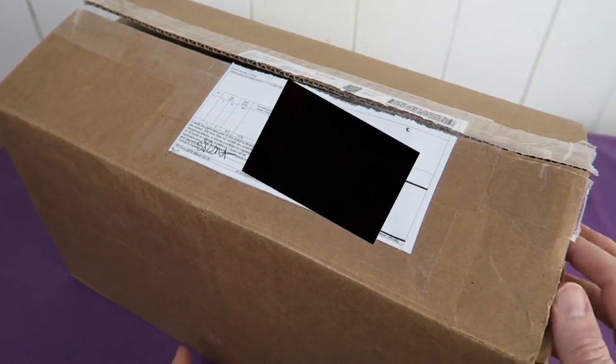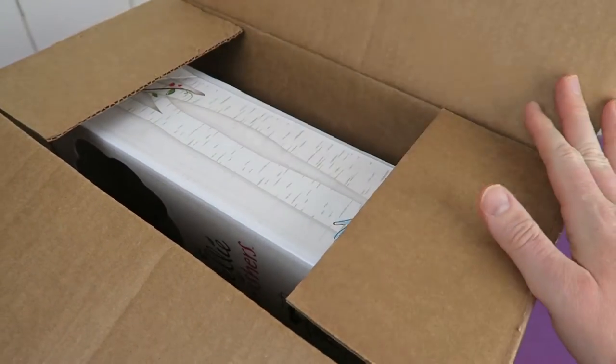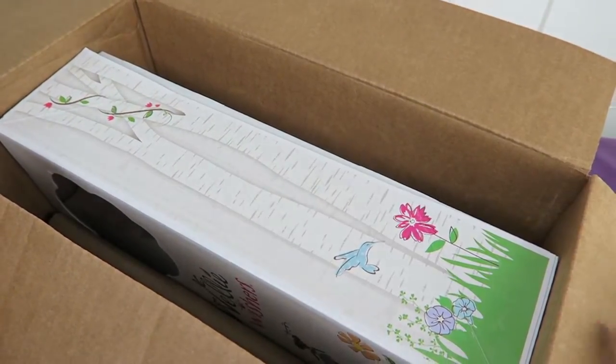Finally another unboxing video. I'm so excited to find out who's in the box. Do you have any guesses? I think this packaging looks familiar.